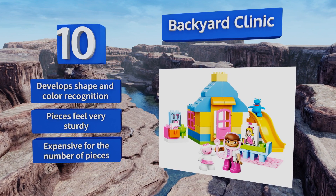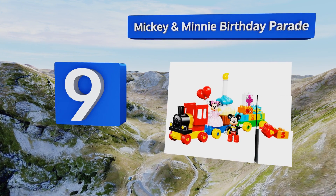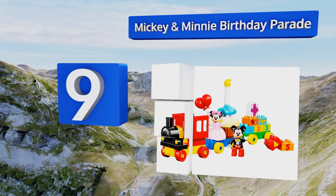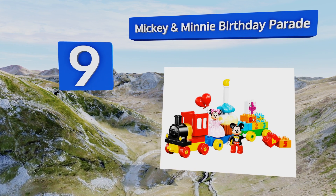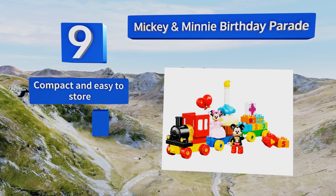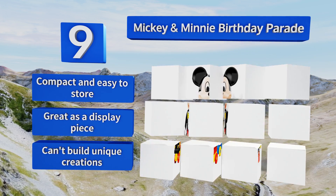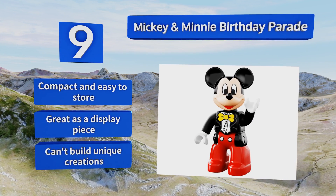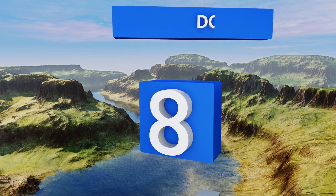At number nine, the Mickey and Minnie Birthday Parade is an affordable option that stretches your dollar a long way. You can use it year after year to celebrate your child's special day by stacking the correct numbered brick on top of the cupcake. It's compact and easy to store and great as a display piece, but you can't build any unique creations with this one.